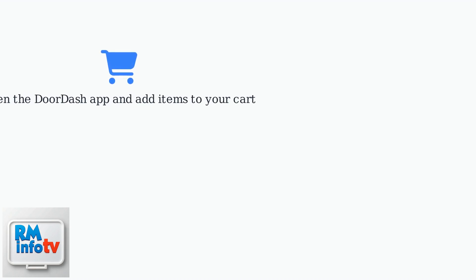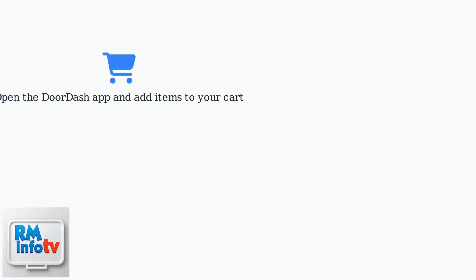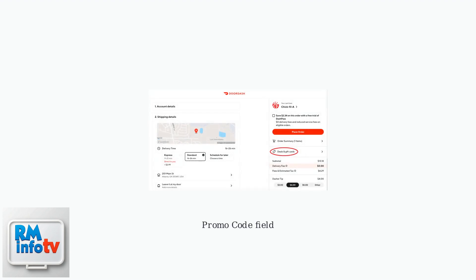To use a promo code on DoorDash, start by opening the app and adding items to your cart. Then proceed to checkout. On the checkout screen, scroll down to find the promo code field.